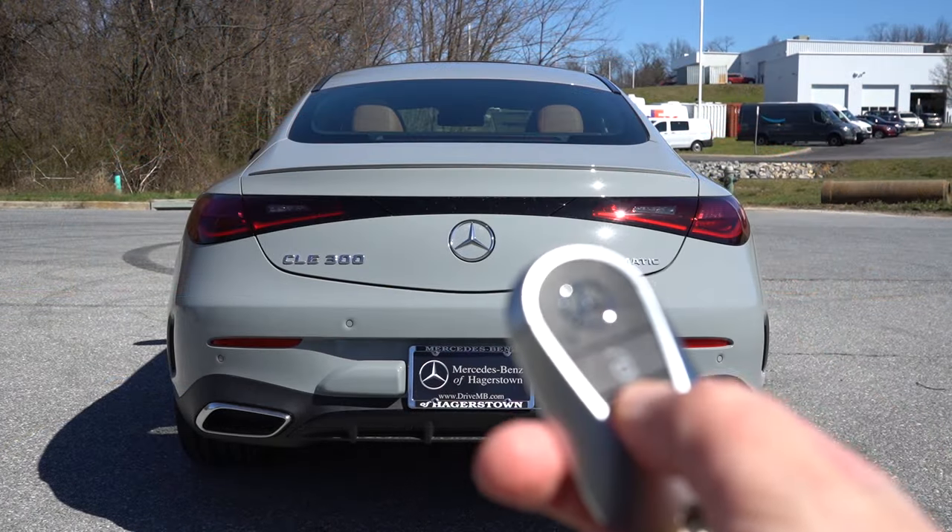Last thing on the infotainment: when you put the CLE 300 Coupe in reverse, you get an extremely high-definition rear view camera letting you know who or what is behind you.